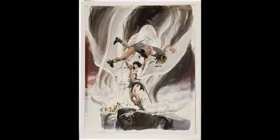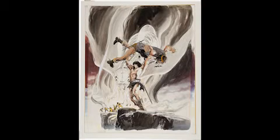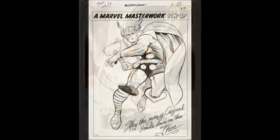Our next image is Neal Adams' Savage Sword of Conan number two — Adams at the peak of his powers, I think you'll love this one. And of course we've got the king of comics, Jack Kirby: Journey into Mystery number 110, an awesome Thor pinup.